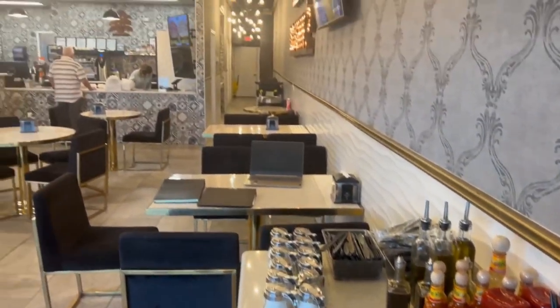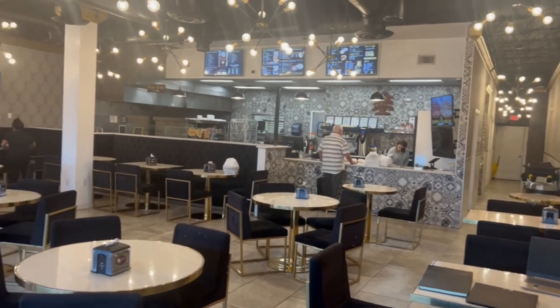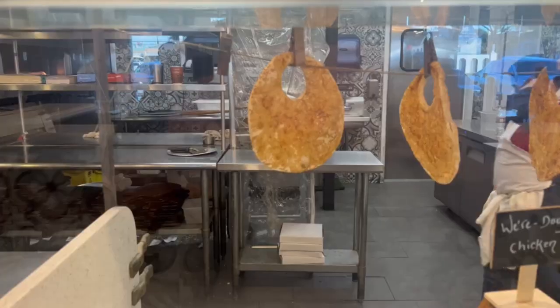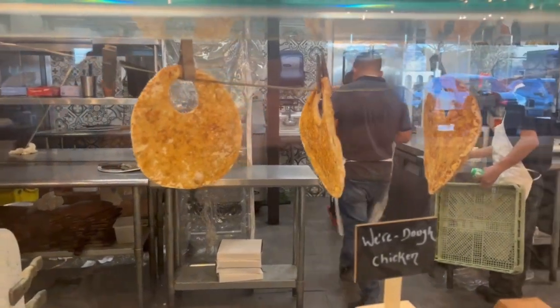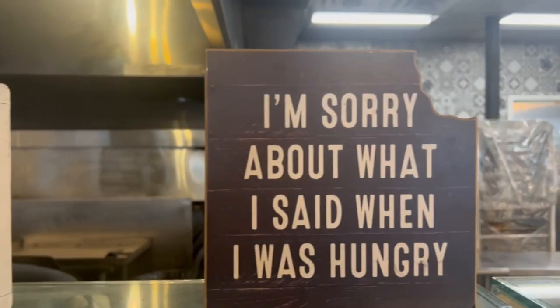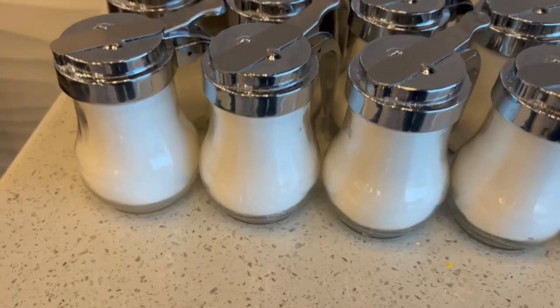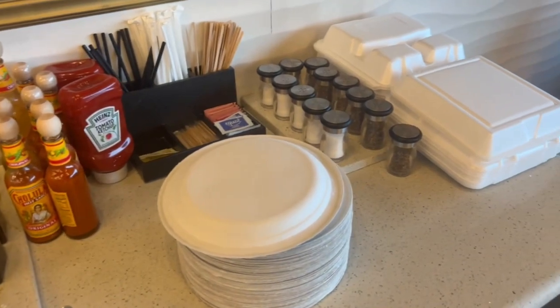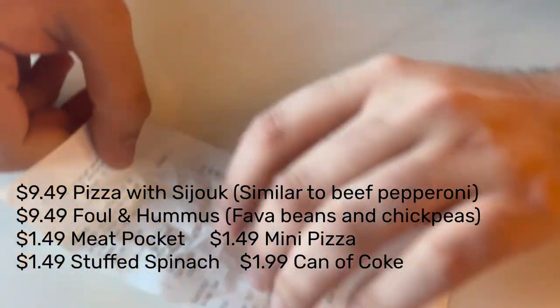I'm Lebanese myself, so I'll let you know if the food has authentic Lebanese flavors. Right off the bat you can see the decor is nice and inviting, the store is very clean, so I'm excited to see how the food will turn out.